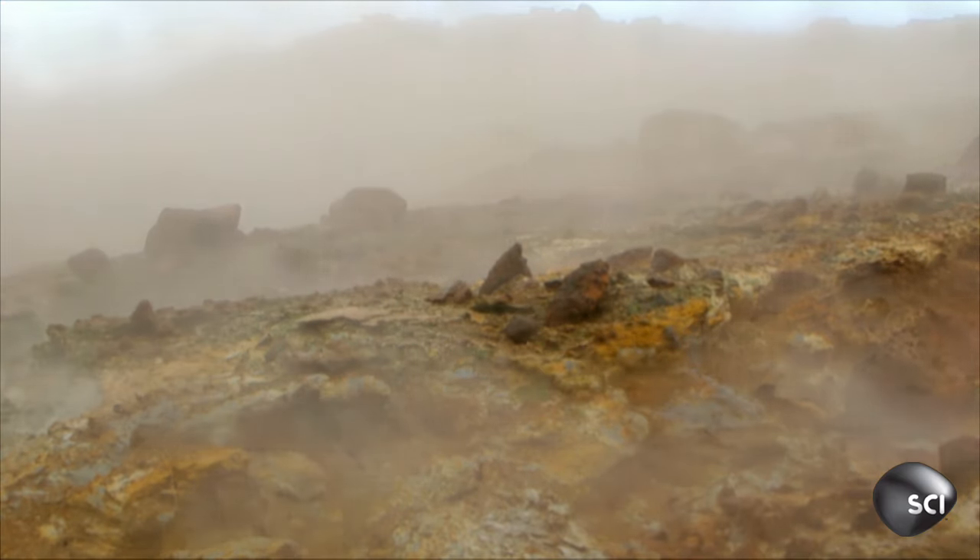In order to have liquid water, not only do you need the right temperature, but you need the right pressure. If there were no atmosphere here right now, even at the same temperature we are today, all of the water would boil off into vapor immediately.